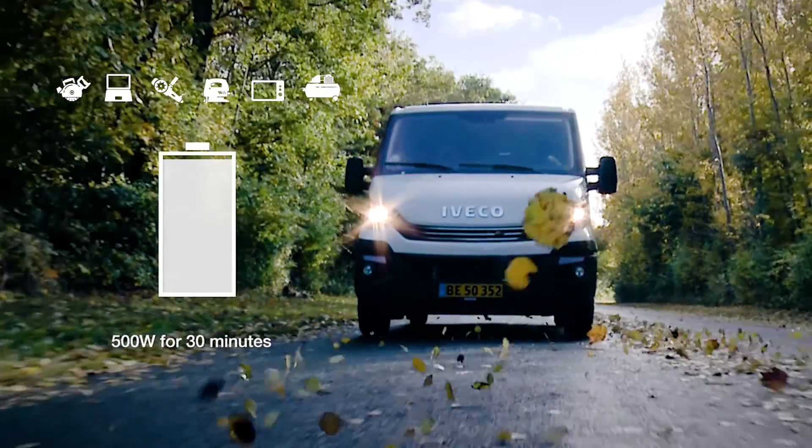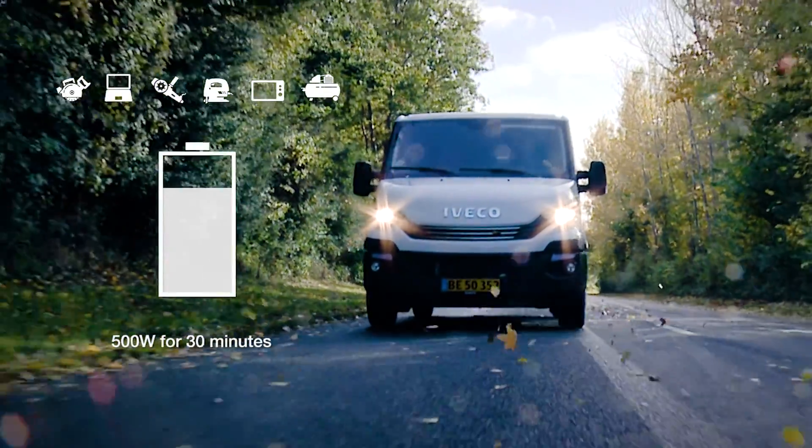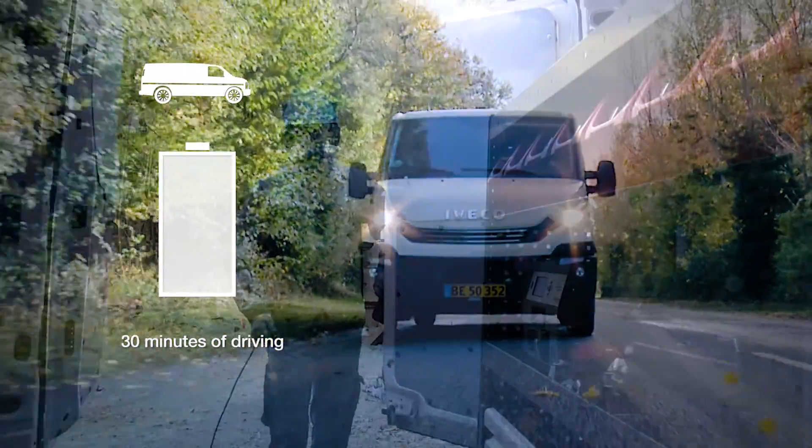With a high average consumption of 500 watt for 30 minutes, only 30% of the battery capacity has been used. Start the vehicle and the LPS is fully charged after 30 minutes of driving.